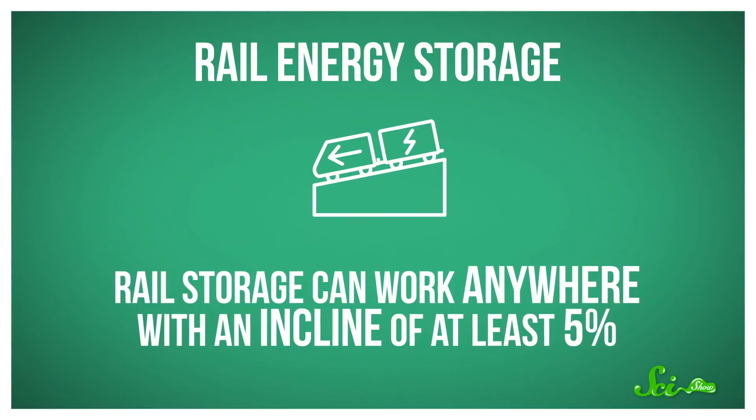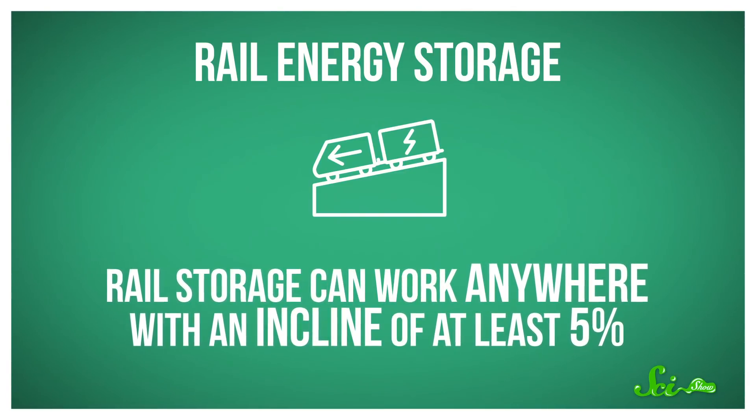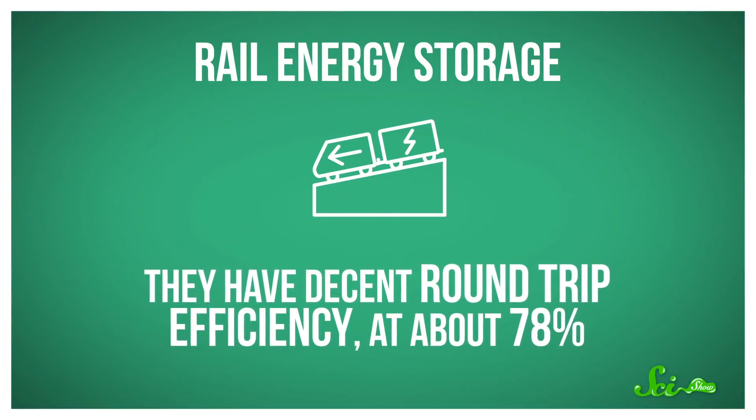But rail batteries also have a bunch of advantages. You don't need a bat cave to house all that energy, because rail storage can work anywhere with an incline of at least 5%. They have decent round-trip efficiency at about 78%. Plus, their startup time of 5 to 10 seconds is an order of magnitude better than what compressed air storage can offer.